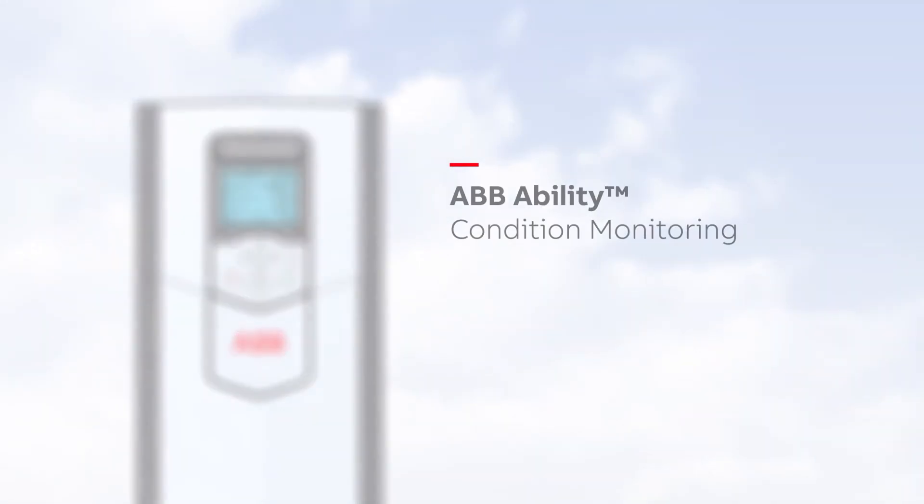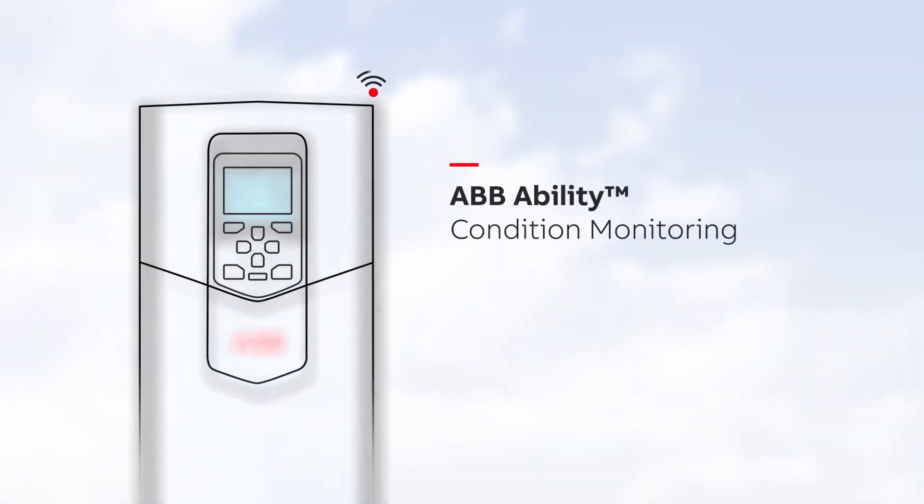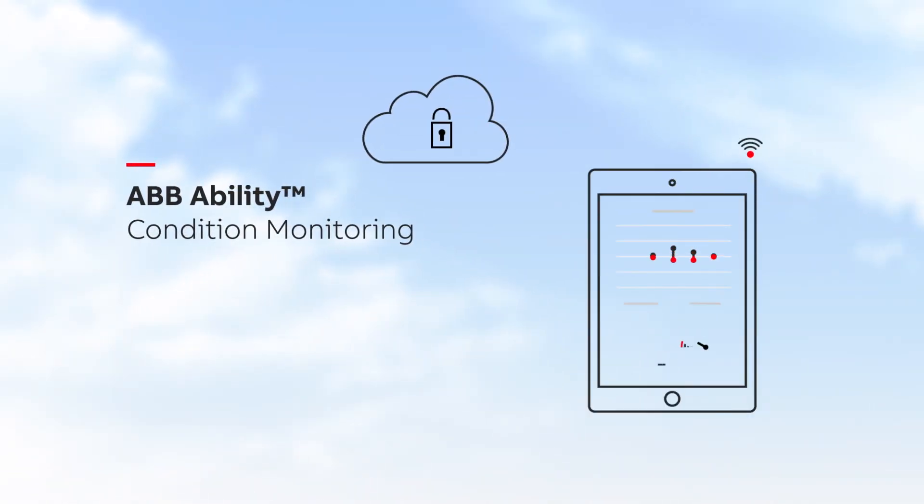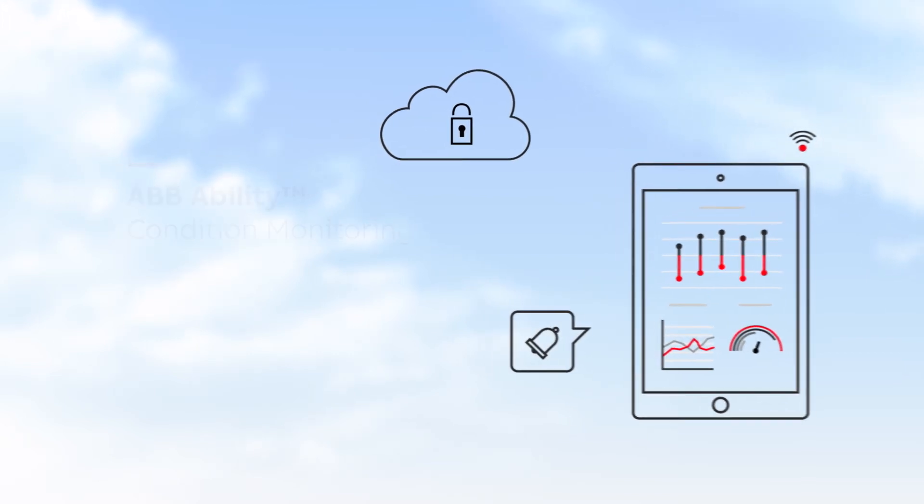The IoT enabled remote condition monitoring service of the ACS 880 drives helps predict any operational issues and maintenance needs before anything happens. As a result, your crew can focus on other duties without risking your pumps and business.